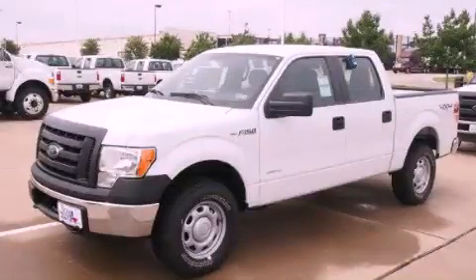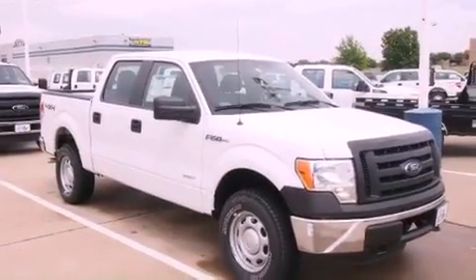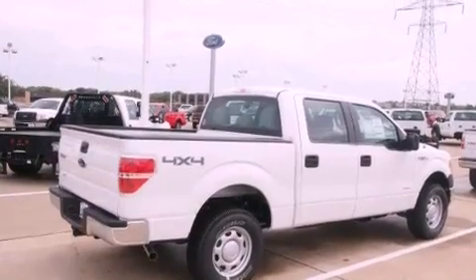This is a brand new 2012 Ford F-150. Whether hauling, commuting, or towing, this truck is the right one for you. It has a 3.5-liter six-cylinder engine, a six-speed automatic transmission, and four-wheel drive.